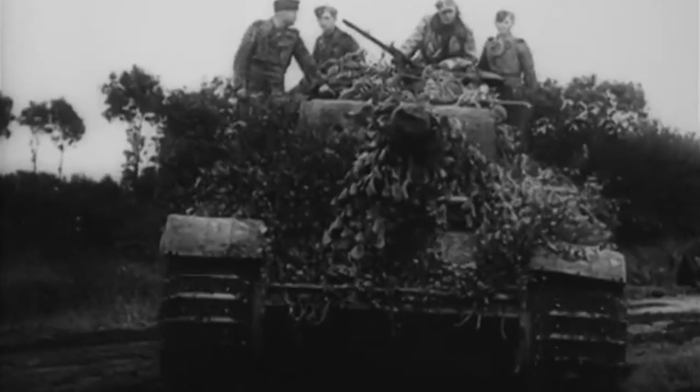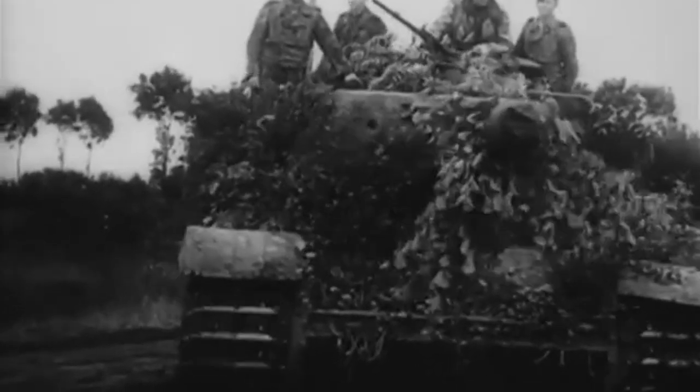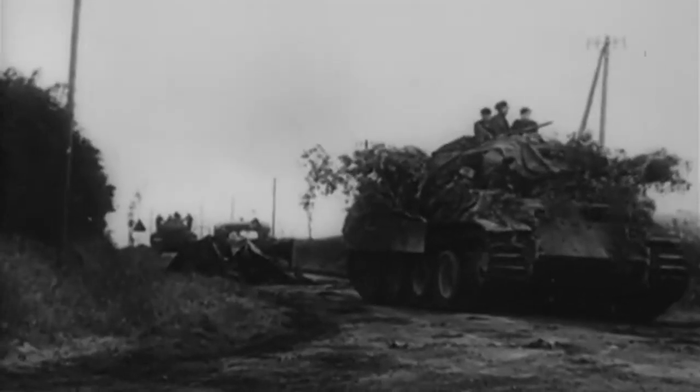The German tanks of the Second World War were among some of the best designed fighting vehicles of the era. Emphasis on stronger and thicker armour became more important as the war went on. For the Allies, coming up with different weapons to penetrate this armour was an ever-evolving situation.